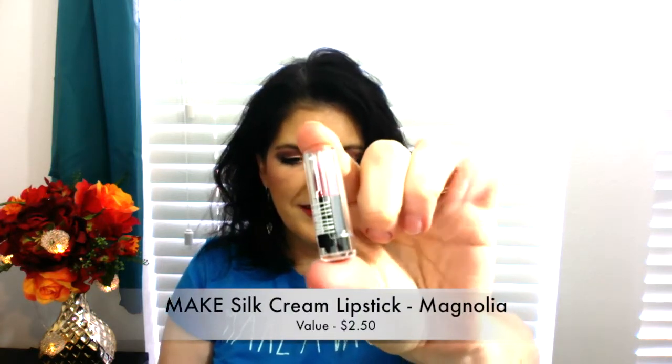And the last thing in here is a silk cream lipstick from Make. It says it's smudge-proof, hydrating, antioxidant-rich, and doubles as a lip treatment. The packaging is cute and functional — it just pushes up and down. This color is called Magnolia and it's a beautiful color that would look nice on my lips. I'm very happy with this product. That is everything that was in the Birchbox — a very nice box.